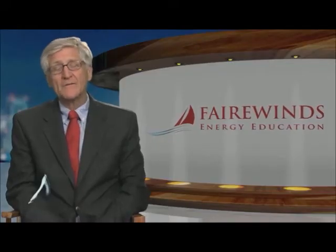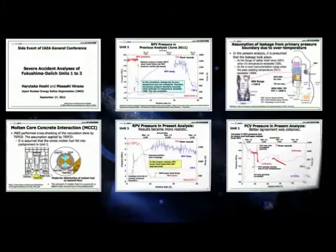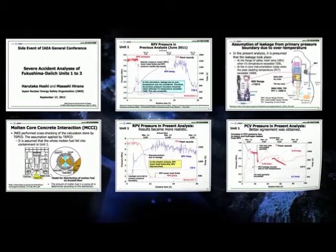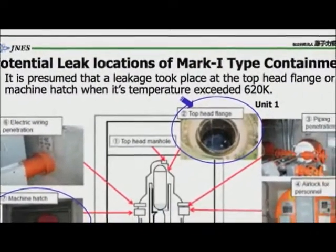Hi, I'm Arne Gunderson from Fairwinds. This is the second December since the Fukushima Daiichi accident. Tokyo Electric released a report in September of this year and gave it to the IAEA, the International Atomic Energy Agency. The report is a more thorough analysis of the explosions at Fukushima Daiichi and discusses things they learned in 2012 that they didn't incorporate in their 2011 analysis.